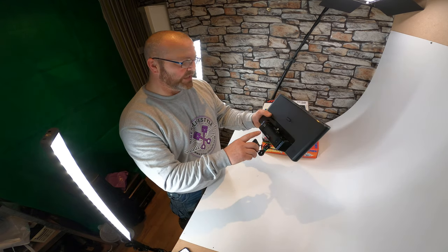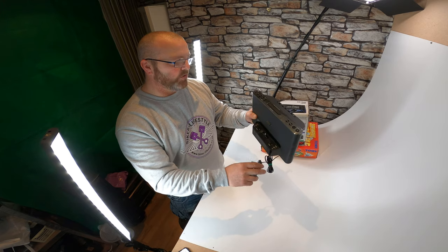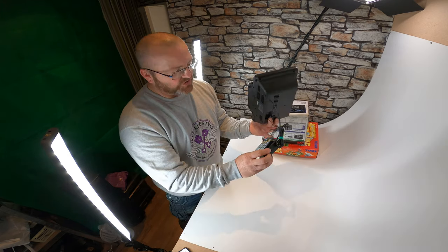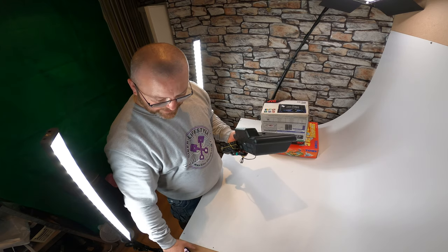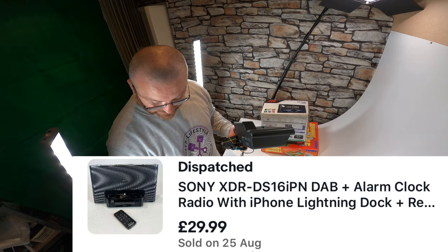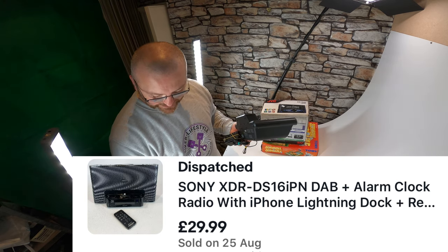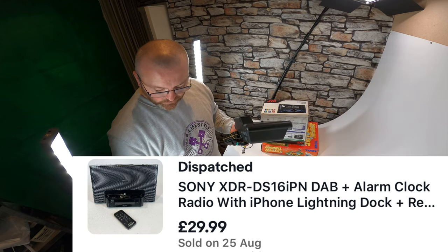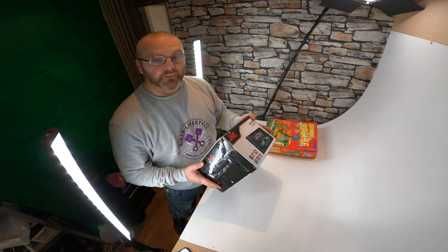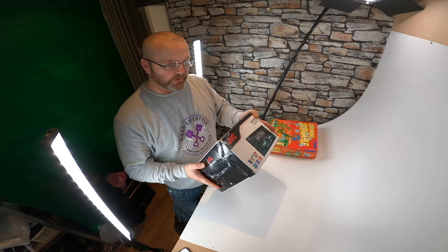As I mentioned very recently, this Sony DAB dock — it's an iPhone dock, DAB radio with alarm clock, all the fancy bits, and it comes with its remote. I paid up a little at 10 pounds, but I knew it was going to be a solid seller. I mispriced the valuation slightly in that video, but it sold for 29.99 plus 4.99 postage.